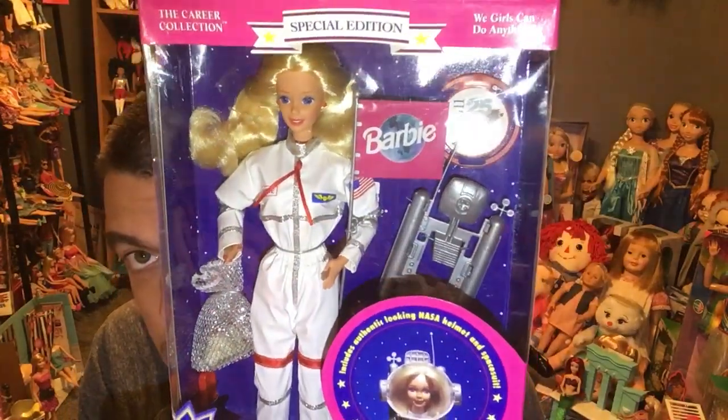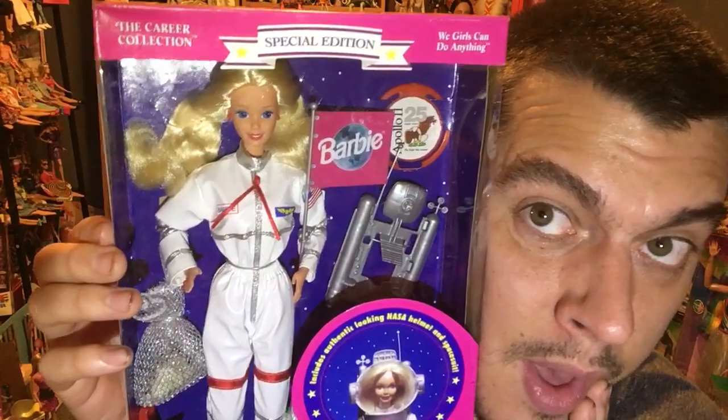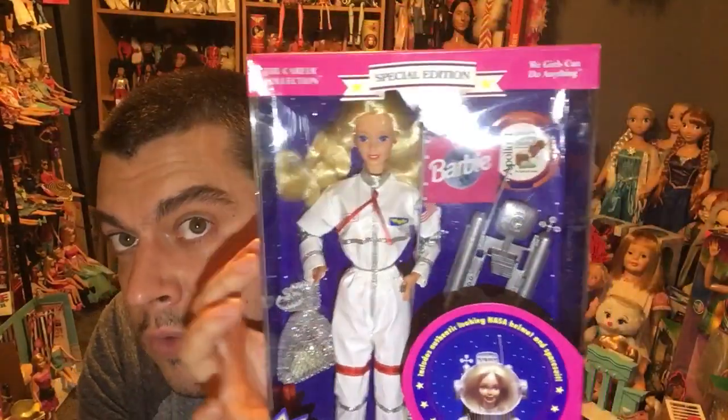First we're going to take a look at Astronaut Barbie. There were two different versions — one of them they actually took to outer space. I think it was the one from the 80s. This one was released for the 25th anniversary of Apollo in the 1990s. She's got all her accessories, glowing-in-the-dark moon rocks, and she's very blonde and ambitious. This is 1994 Astronaut Barbie — she has what they described as an authentic-style space suit made of vinyl. I got her from a collector so she's in really nice condition.